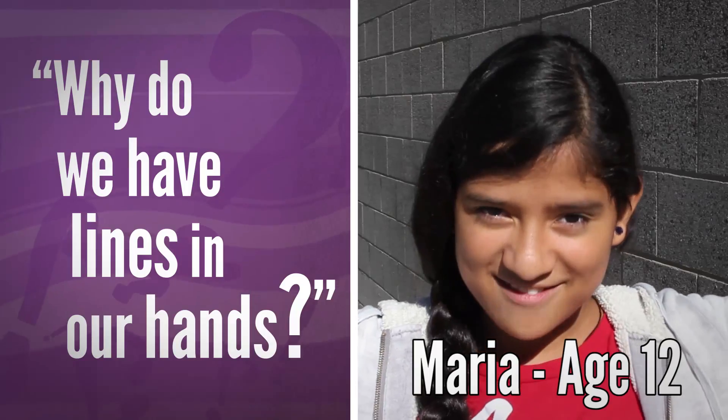Why do we have lines in our hands? Our hands have two kinds of lines: fingerprints and creases. Take a look at your fingers — you see how you have lines on the backs of your knuckles and the front? Those creases work in alignment. Scrunch your hands into a fist, and those lines allow our skin to fold and stretch without much tension.